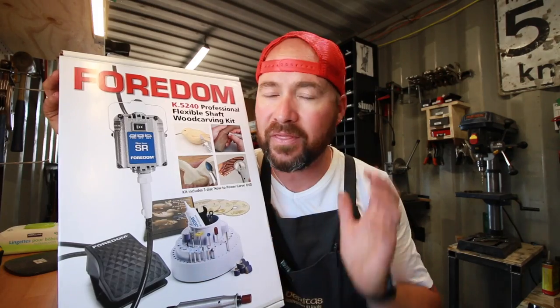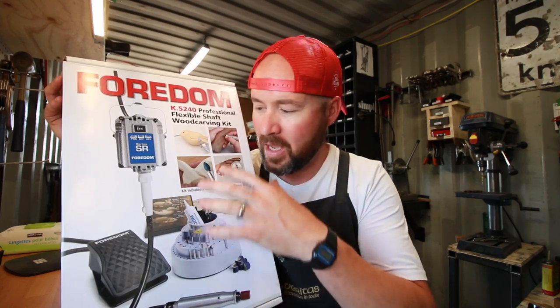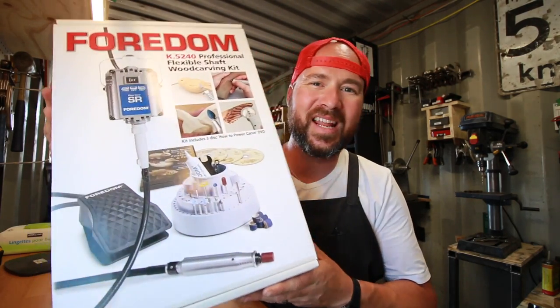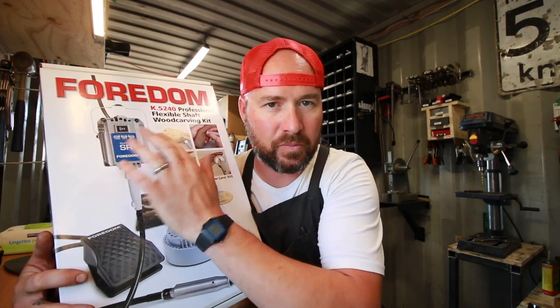This is the SR Woodcarver kit, and basically you can think of this as a Dremel on steroids. This is one of the highest quality, if not the highest quality, rotary tools you can buy. It has a 1.6 horsepower motor and does about 18,000 RPM. Essentially you get this exact box that I'm holding — this is all yours, and it has everything pictured on it. Factory sealed, still closed up. You get the motor, the flex shaft, the hand piece, foot controlled, and it's forward and reverse, so it's reversible.